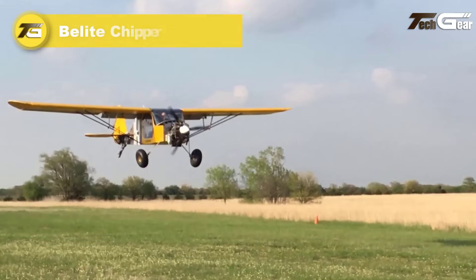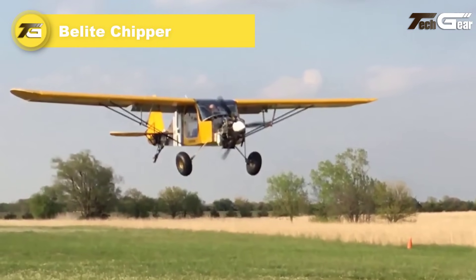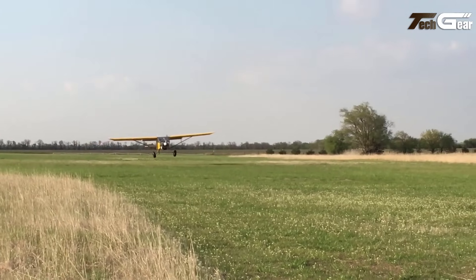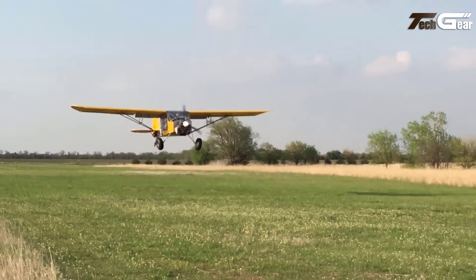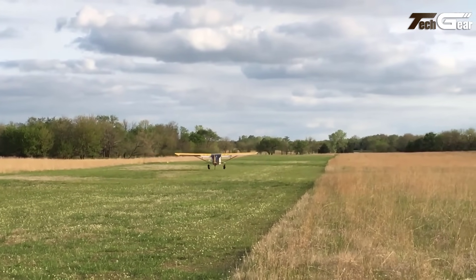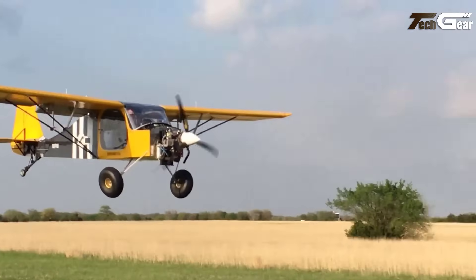Belit Chipper. The Belit Chipper is an exceptional ultralight aircraft powered by the reliable 80-horsepower Rotax 912 engine, which provides ample power for lighter aircraft like the Chipper. Unlike the more common 100-horsepower version, the 80-horsepower model is ideal for performance and fuel efficiency. It's also known for being trouble-free, making it a favorite for pilots seeking reliability. One standout feature is its performance at high elevations.